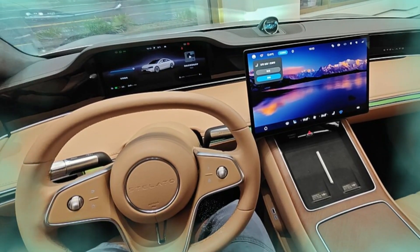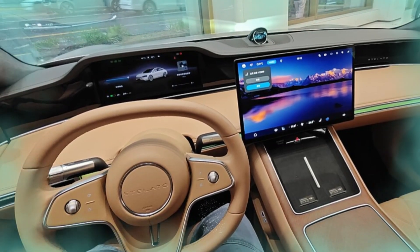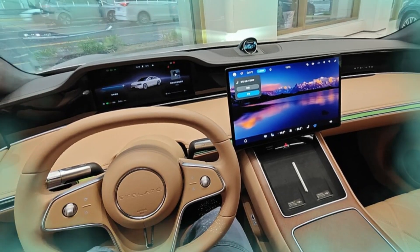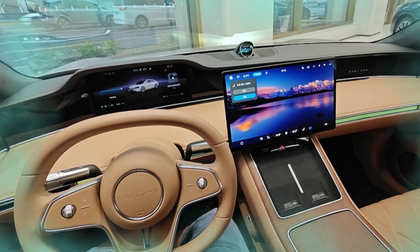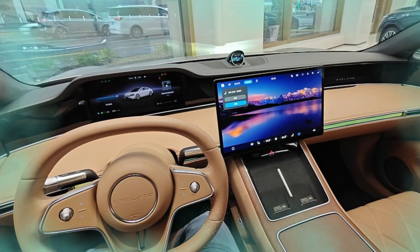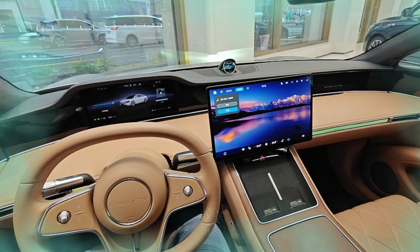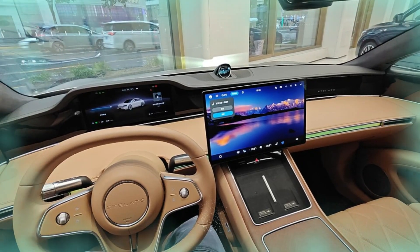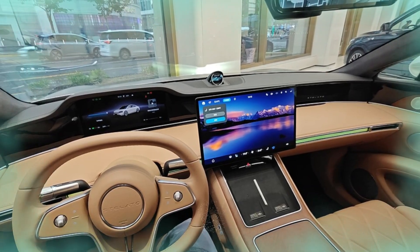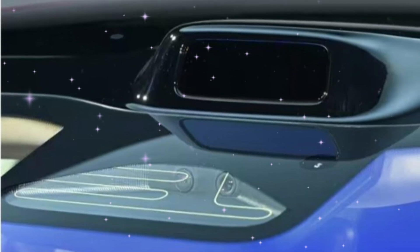The Stellato S9 EREV launch is a watershed moment in the production of extended-range electric vehicles. Integrating leading-edge autonomous driving technology, a state-of-the-art premium interior, and a strong yet efficient powertrain, this vehicle raises the bar for the industry. With the April release date approaching, anticipation mounts for one of the most technologically advanced and innovative vehicles in its class. The Stellato S9 EREV also demonstrates the rising trend towards electrification and intelligent mobility.